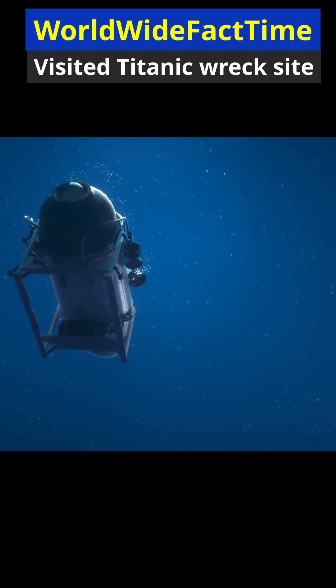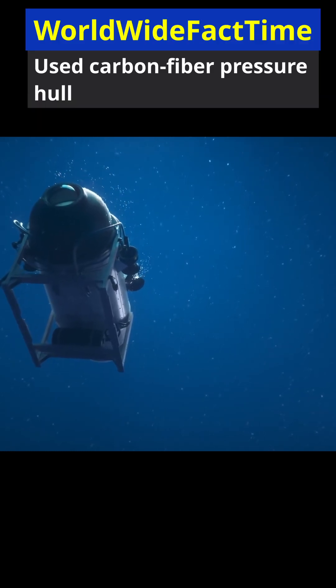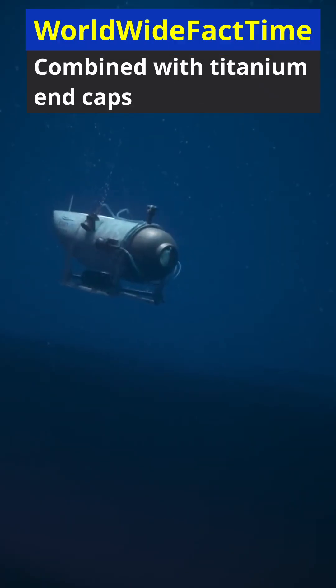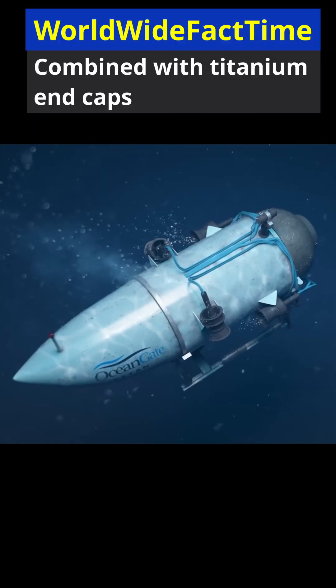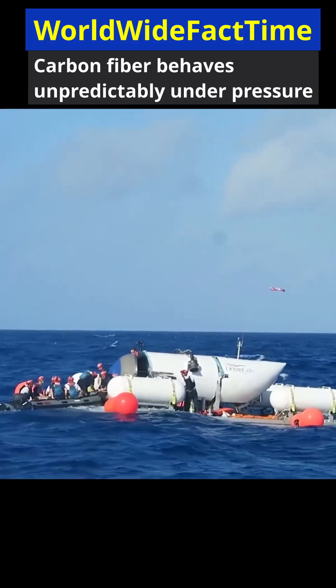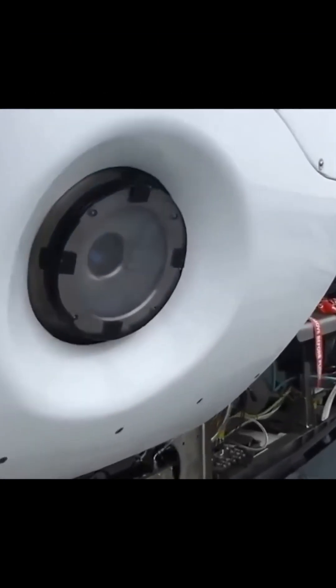Carbon fiber is lightweight and strong, but under repeated extreme pressure cycles it can develop microscopic damage that's difficult to detect. The Titan was not independently certified by a marine classification body, meaning its structural limits were not verified under standard safety frameworks.